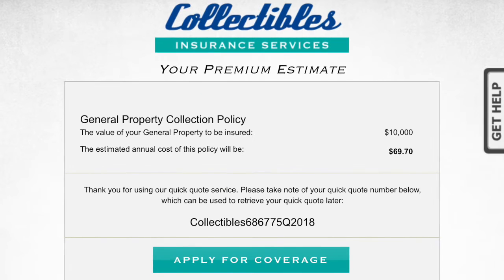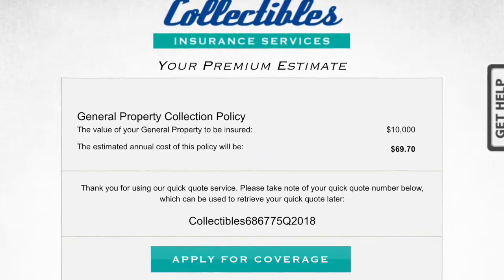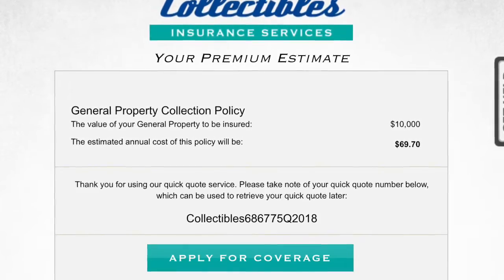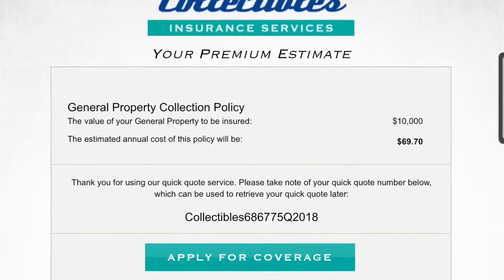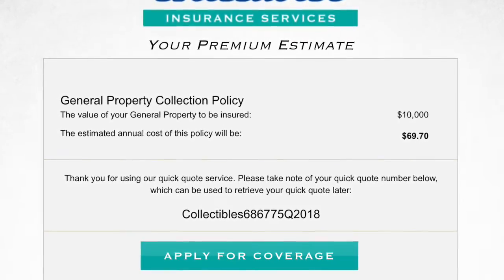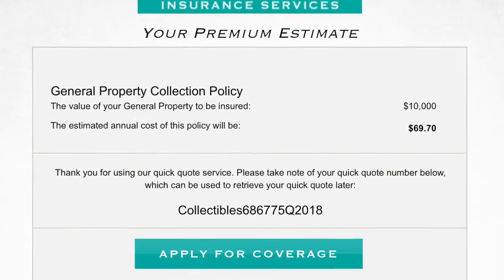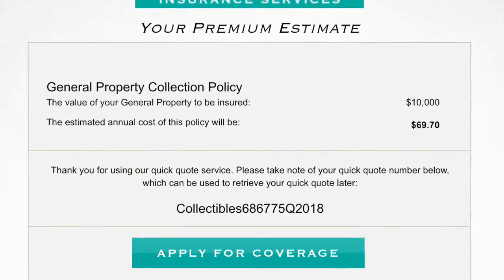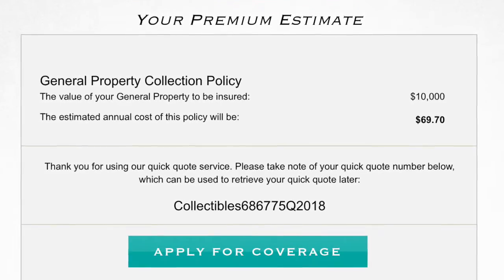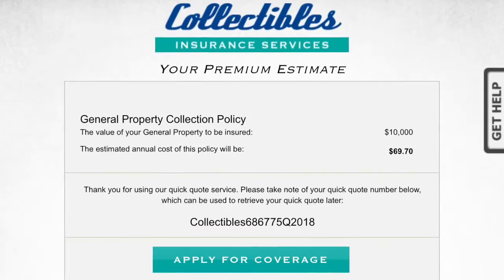From there I was immediately presented with my premium estimate. For the sake of this example, I plugged in a collection value of $10,000, and it determined that a $10,000 comic book policy would cost $69.70. That's not bad — that's less than 10% of the overall value of the collection. This is an annual amount that has to be paid.